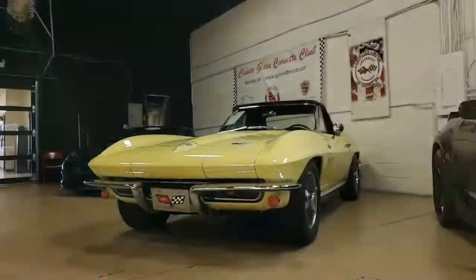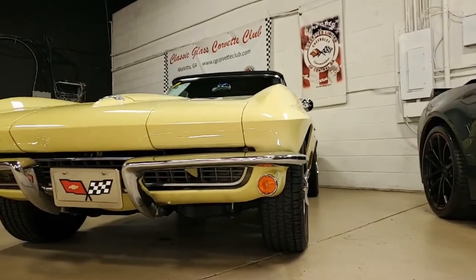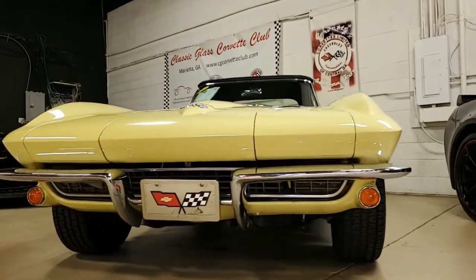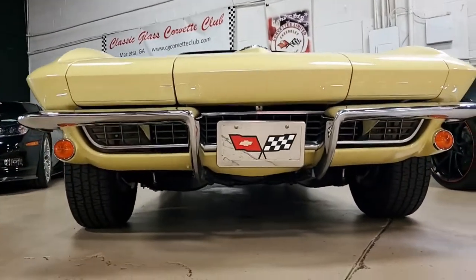1966 classic gear for Corvettes, and this car is no exception. This is a beautiful, code-correct Sunfire Yellow car on the exterior, and you'll find the code-correct black vinyl interior.